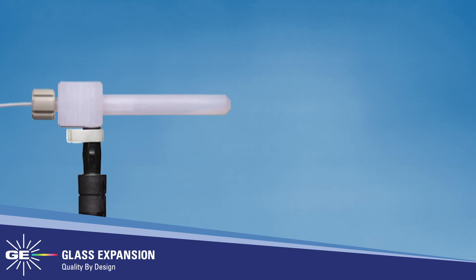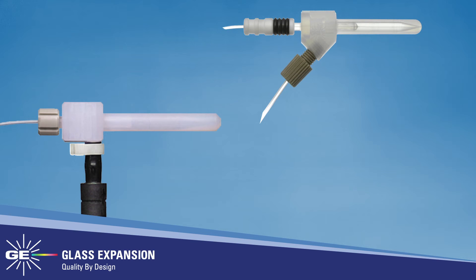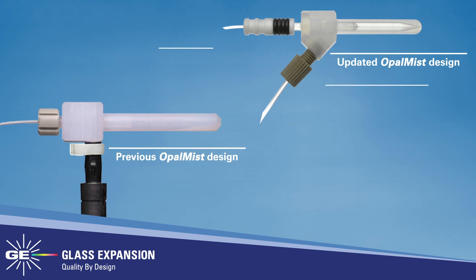In 2011, Glass Expansion's popular inert nebulizers, the Opal Mist and Polycon, were redesigned to accommodate the same zero-dead volume Unifit connector as the concentric glass nebulizer line. The redesigned Opal Mist and Polycon also added a more user-friendly, ratchet-style removable gas line.